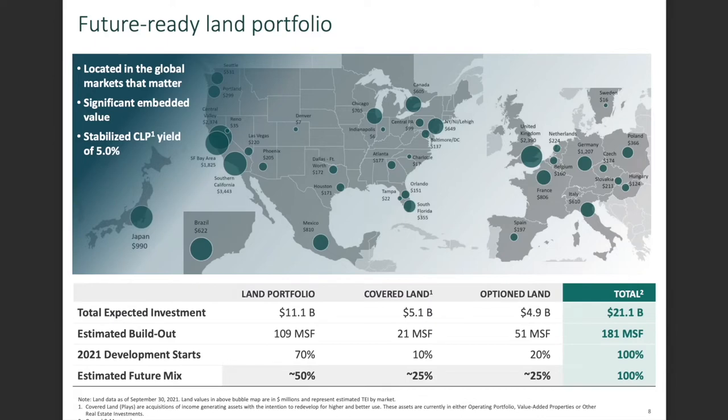Future-ready land portfolio: locations in global markets that matter. All the dots shown represent areas where they are invested or expect to invest — total expected investment is over $11 billion. Covered land represents acquisitions of income-generating assets intended for redevelopment, totaling around $5.1 billion. Optioned land is where Prologis has the opportunity to act but nothing is secured yet. The total expected investment is $21 billion, and 2021 development starts are at 100% — so no delays.